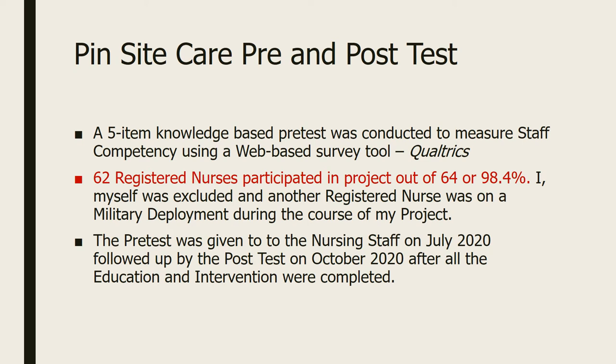To test staff competency, a five-item knowledge-based pre- and post-test was given to the nursing staff through Qualtrics, a web-based survey tool. 62 registered nurses participated out of 64, or 98.4%, excluding myself and one registered nurse who was on military deployment during the course of my project.